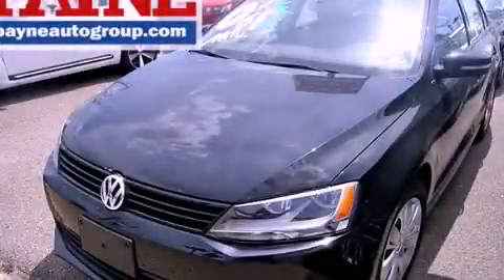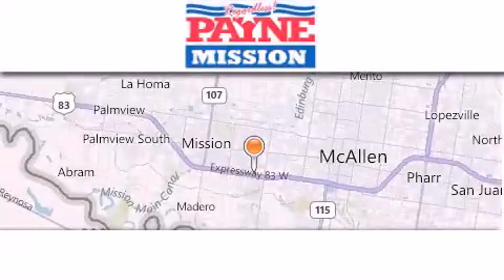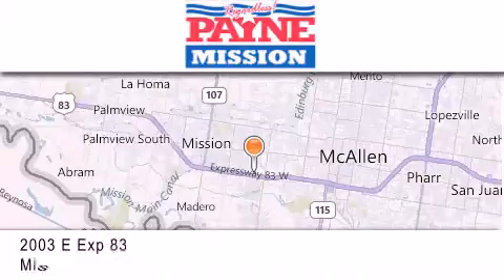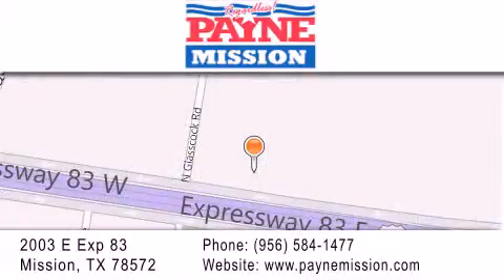Stop by today and test-drive this automobile for yourself. Thank you for considering Payne Mission for your next luxury vehicle. If you have any questions, please visit our website, give us a call, or stop by our dealership at 2003 East Expressway 83 in Mission.